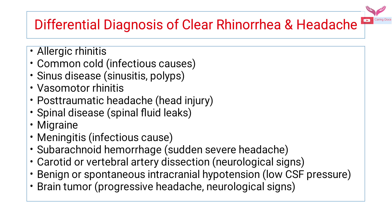The differential diagnosis of CSF rhinorrhea or headaches includes allergic rhinitis, common cold due to infectious causes, sinus diseases like sinusitis and polyps, vasomotor rhinitis, head injury contributing to post-traumatic headaches, spinal diseases, migraine, meningitis due to infection, subarachnoid hemorrhage, carotid or vertebral artery dissections, benign or spontaneous intracranial hypertension, and brain tumors.